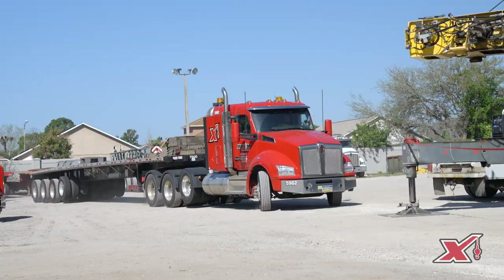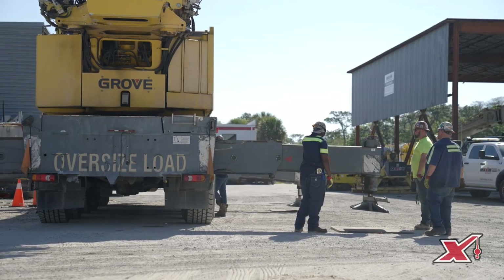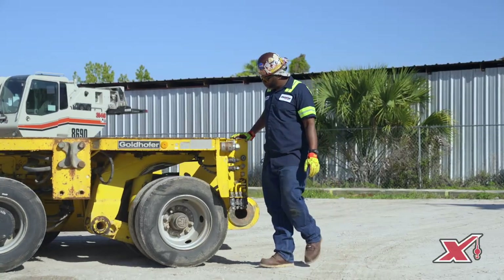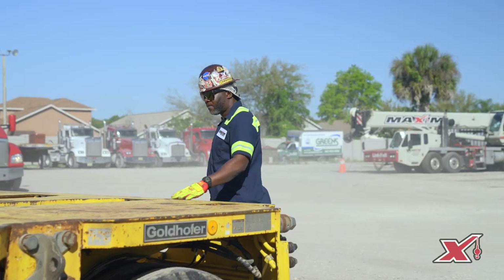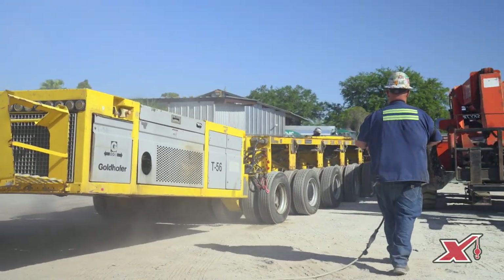We want heavy haul to be a tool in Maxim's toolbox where they can open it up and use us from any one of our locations from coast to coast to come in and work where a crane sometimes cannot. My name is Carmine Puglisi, and I'm Maxim's National Heavy Haul and Rigging Manager here in the Orlando area.